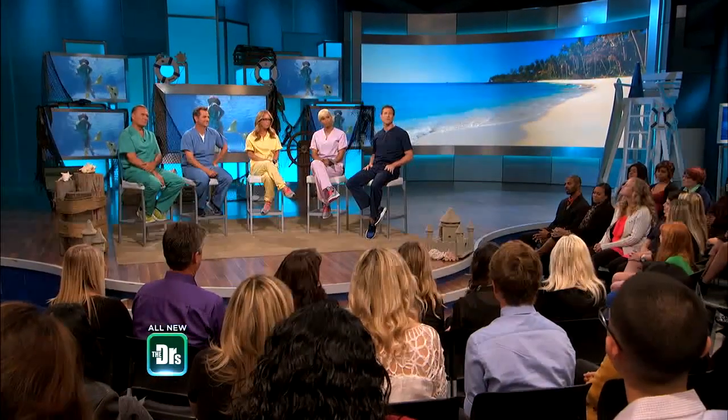Fiona joins us with her daughter Ariel. Welcome to both of you. How are you feeling right now? It feels okay. Still hurting a little bit? Yeah.